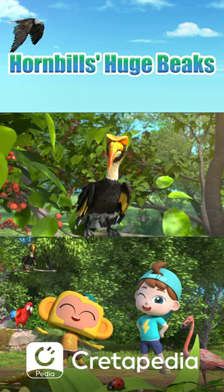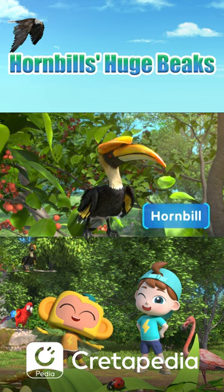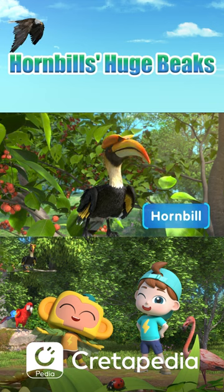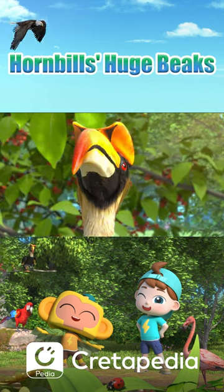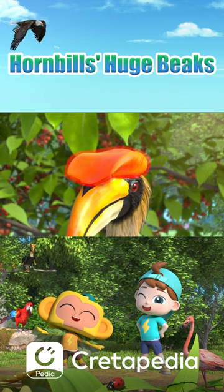What's that bird? It's a hornbill. Look at its long curved beak. Hornbills have huge beaks, and some hornbill species have casques above their beaks.